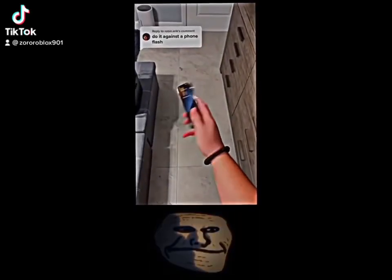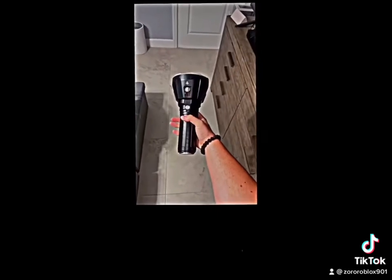Do it against the phone flash? This is the Imolin MS-18 and it is the world's brightest flashlight. First we'll try the room test, so let's see if this flashlight lights up my room.